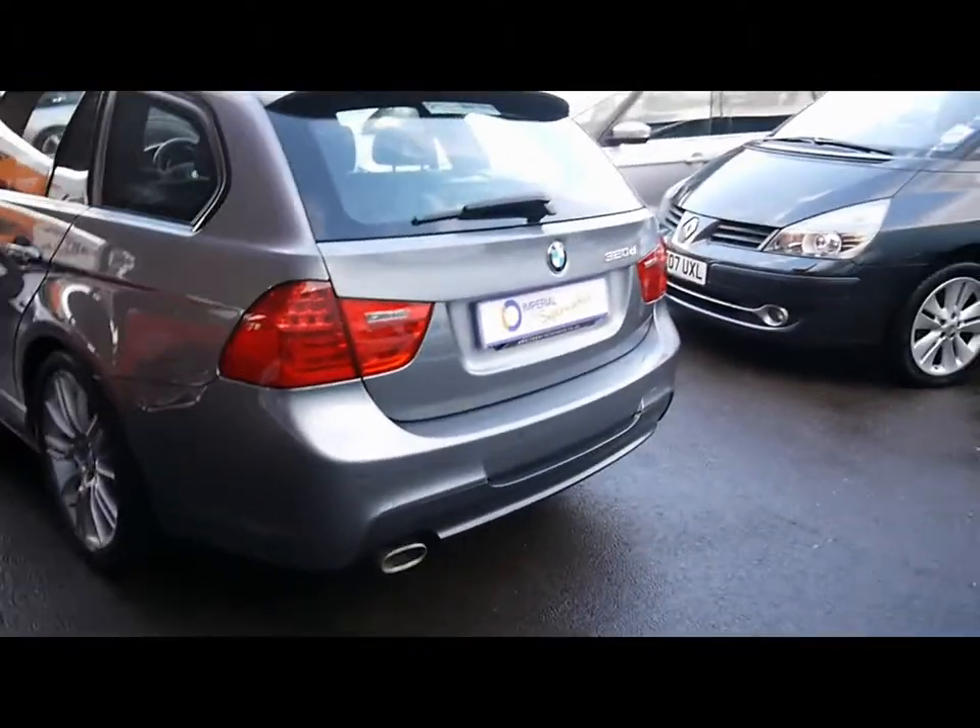All four alloy M-Sport wheels are in good condition. They show no signs of touching the curbs. There are reverse parking sensors with an on-dash display.